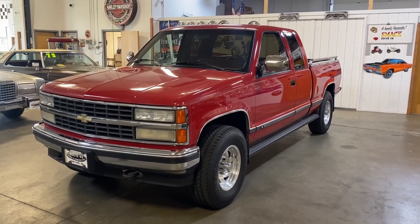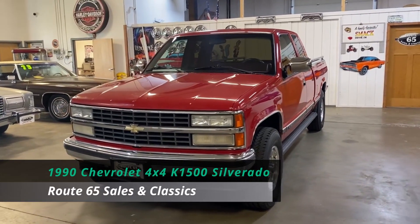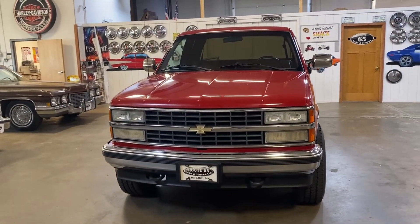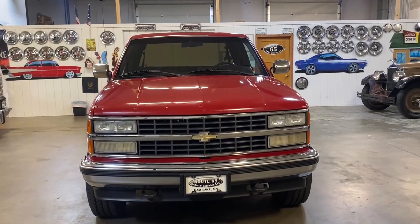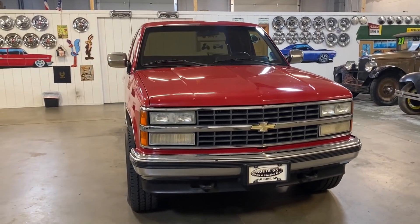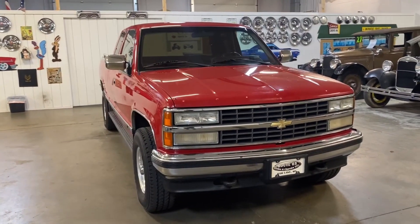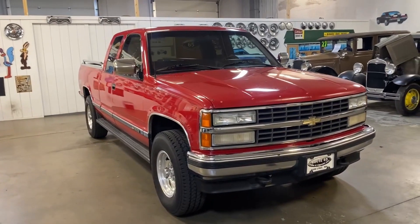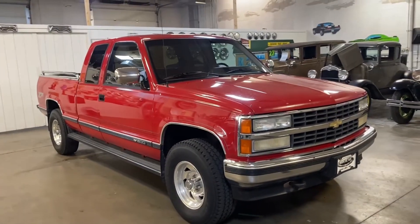Welcome to Route 65 Sales and Classics. This is our 1990 Chevrolet 4x4 K1500 Silverado Extended Cab Pickup Truck. This is a solid pickup truck that's second owner, very well cared for, and it shows. It only has 137,000 miles on the odometer and a clean Carfax report. You won't see any rust on this body, and the underside and the frame have also been undercoated.